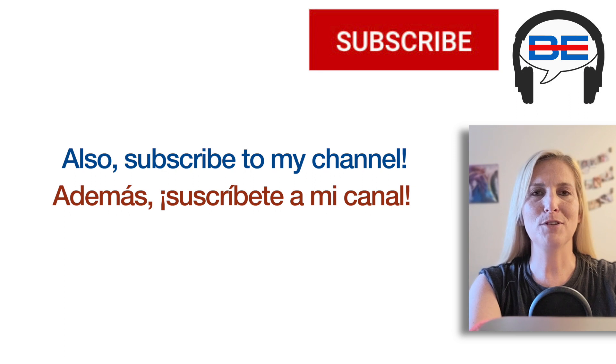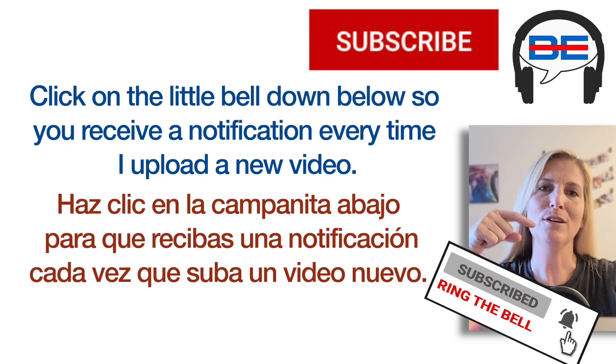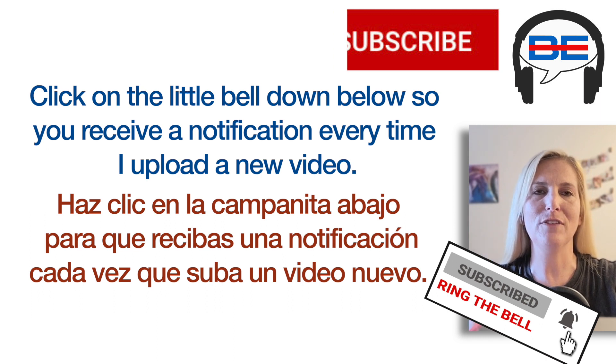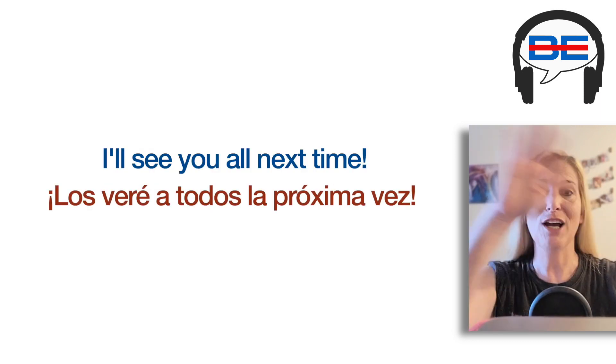Also, subscribe to my channel. Click on the little bell down below so you receive a notification every time I upload a new video. Thanks so much guys. You're amazing. I'll see you all next time. Ciao Blavanitos!